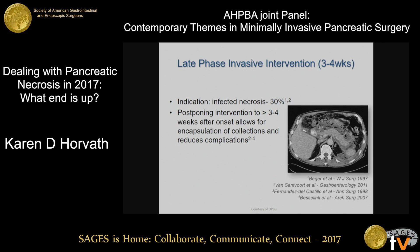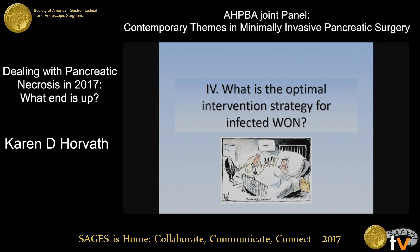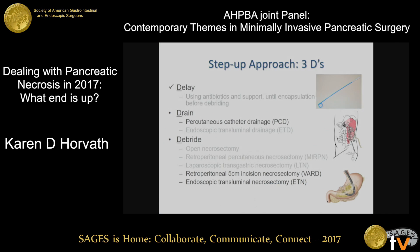After three to four weeks, the primary indication for intervention is infected walled-off necrosis. Let's move on and talk about some of the optimal intervention strategies for infected walled-off necrosis.